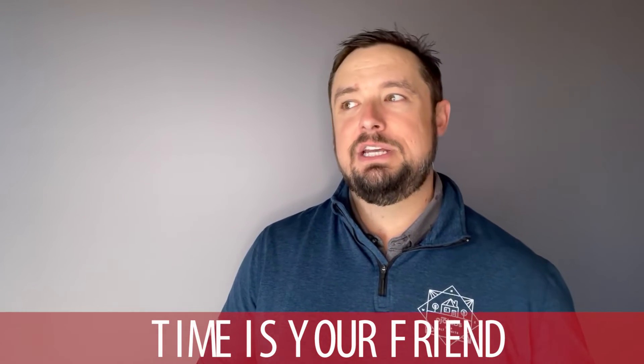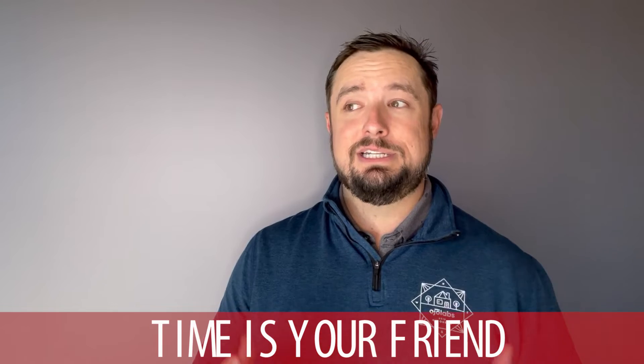Number one is that time is your friend. A lot of times when you have a home that you need to sell, what happens is people decide to sell quickly because they found another house that they want to buy, and then all of a sudden it's a rush to get the home on the market, get photographs, get it done, get it to market, and get an offer in so that you can go buy the other house that you really want.